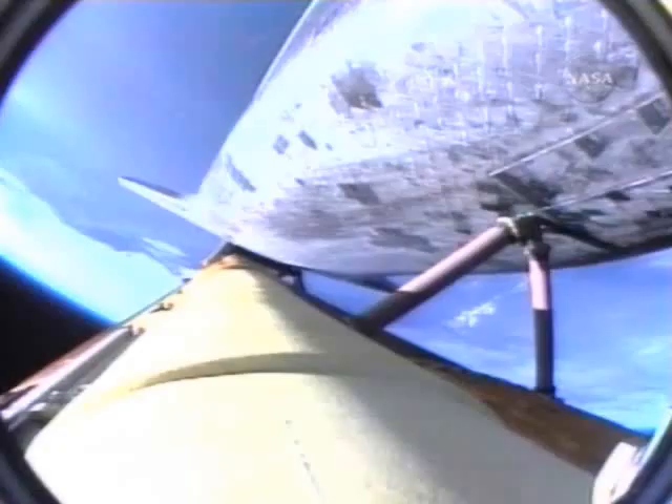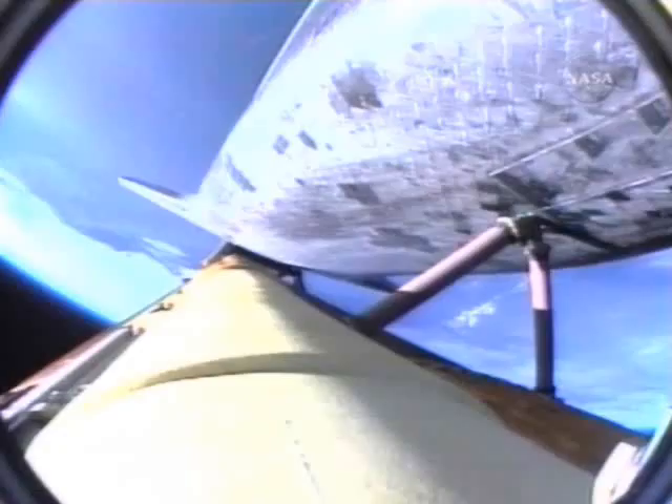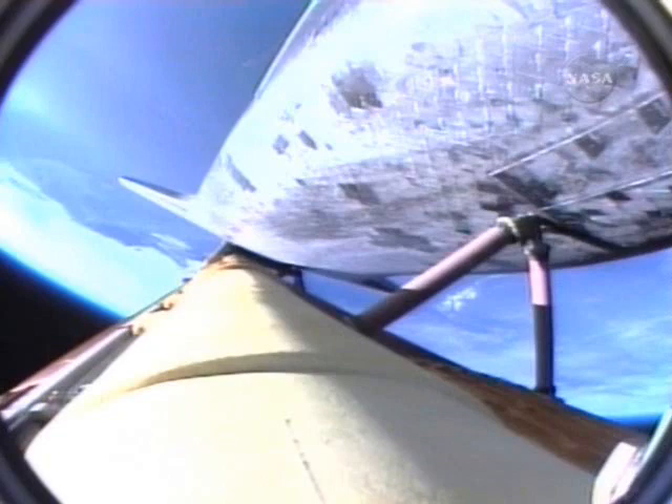SRB separation is confirmed, 2 minutes 15 seconds into the flight. Atlantis is traveling 3,000 miles per hour, downrange from the Kennedy Space Center, 46 miles, altitude 35 miles. The ignition of the twin orbital maneuvering system engines on the tail of the orbiter is providing an additional boost toward ascent and heading toward the International Space Station.